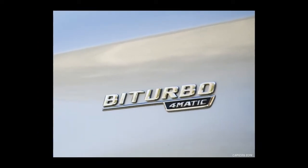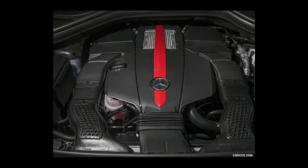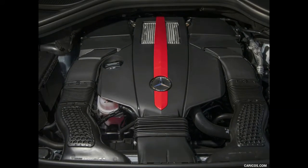Special AMG body styling, a panoramic roof, a LED Intelligent Light System, and Magic Vision Control are also standard.